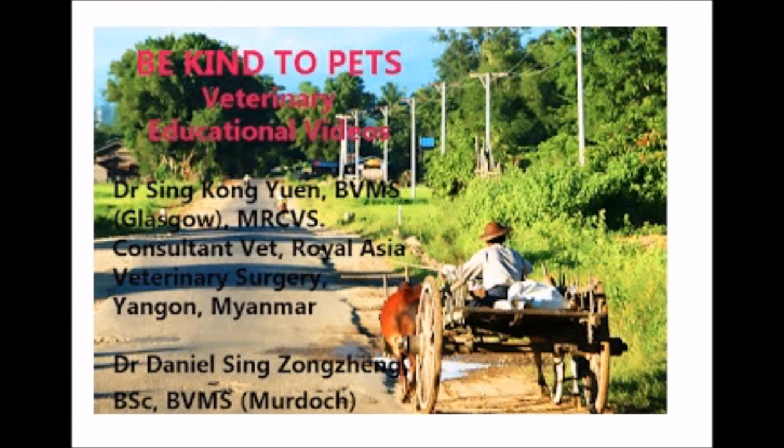Be Kind to Pet veterinary educational videos. Dr. Hsing Kongyuan, BVMS Glasgow, MRCVS, Consultant Vet, Royal Asia Veterinary Surgery, Yangon, Myanmar. Dr. Daniel Hsing Zhongshen, BSc, BVMS, Murdoch.